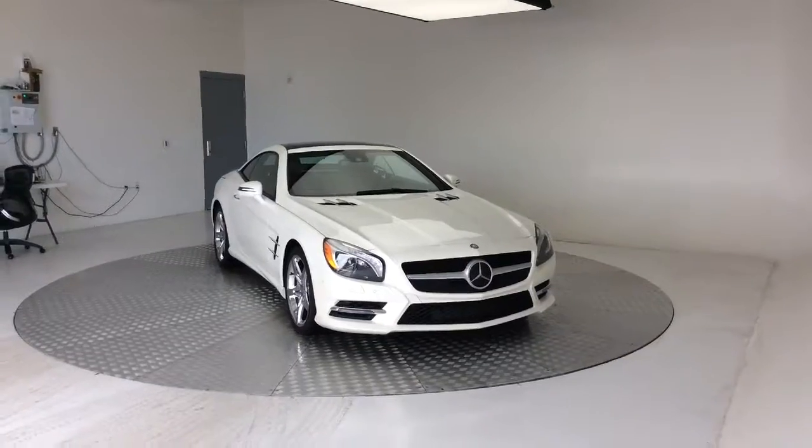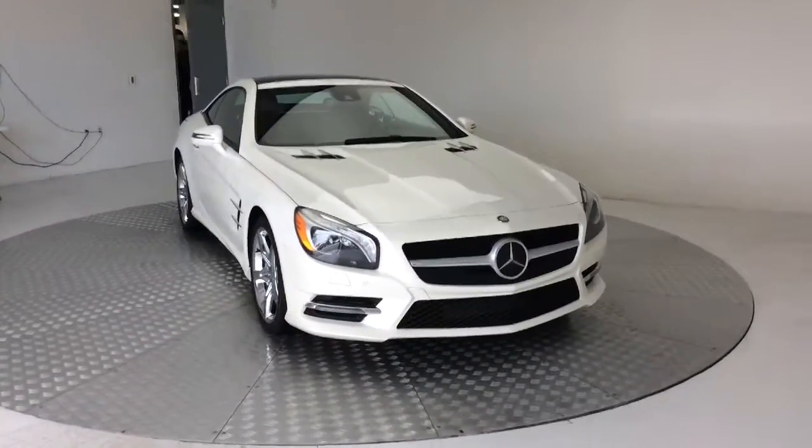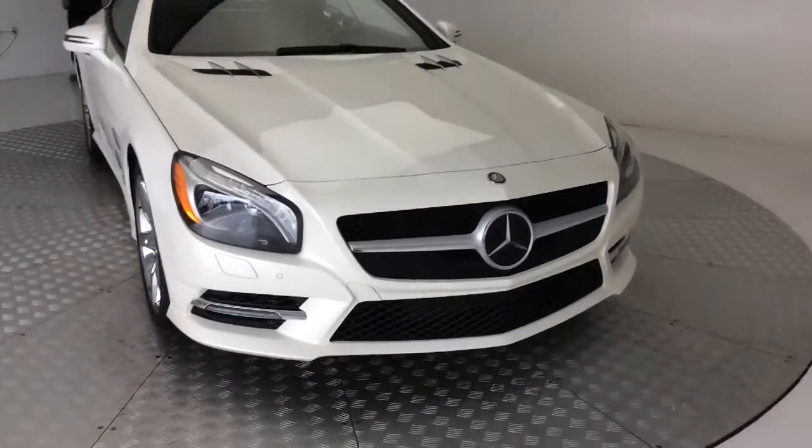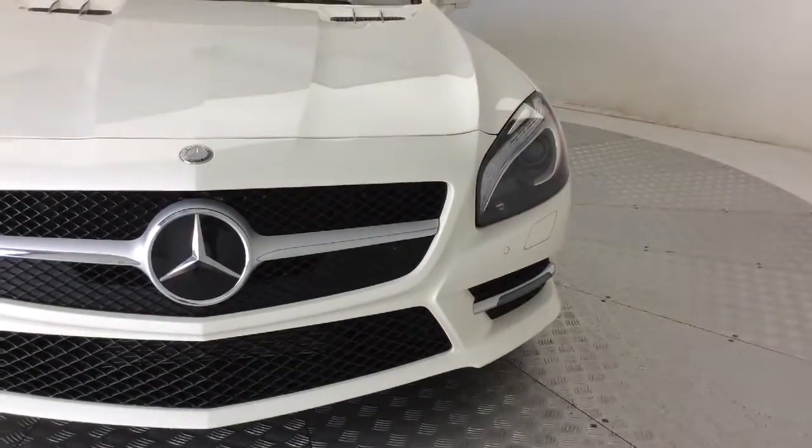Good morning Basel. I'm David here at Mercedes-Benz of Farmington. I'm going to take a video for you of the SL 550. Here she is my friend — she is absolutely stunning right now, getting ready for her first photo shoot here with our dealership.